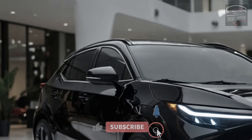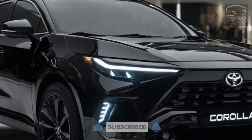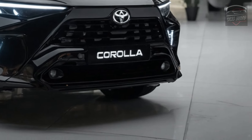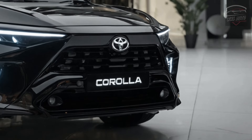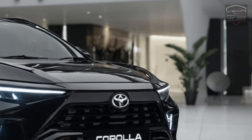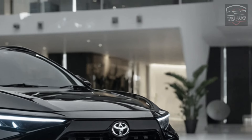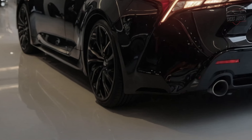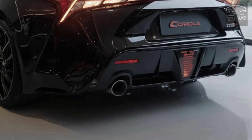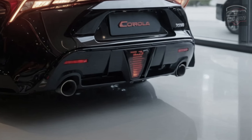Toyota has expanded the Corolla lineup with the Corolla Cross Pseudo SUV and the sporty GR Corolla. However, the classic Corolla sedan and hatchback remain the mainstays, featuring a reliable 169-horsepower inline-four engine paired with an automatic transmission. While not designed for high performance, the Corolla offers a dependable and straightforward driving experience that resonates with many buyers seeking reliable transportation.